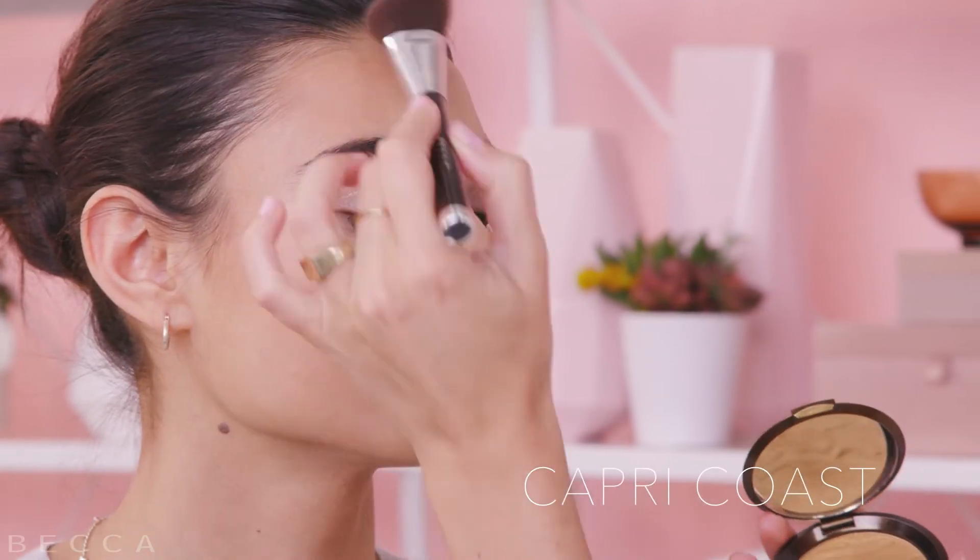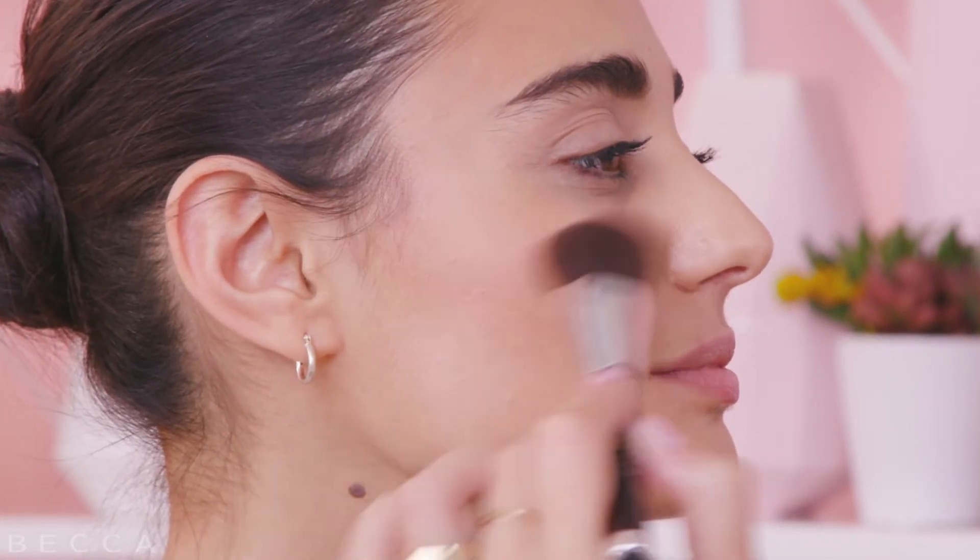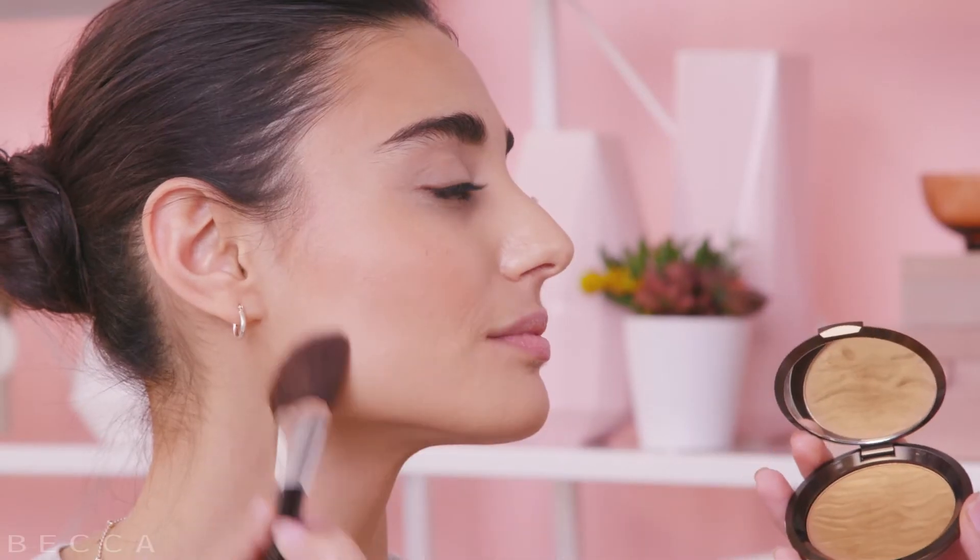And now we'll take Capri Coast, apply it around the hairline — anywhere where the sun would naturally kiss the skin — and underneath the jawbone.